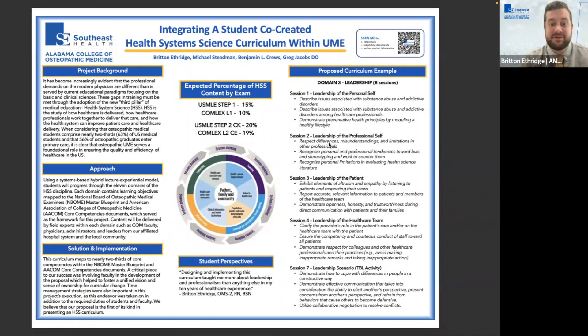Hi everyone. My name is Britton Etheridge. I'm a second year student at the Alabama College of Osteopathic Medicine, here today with two of my fellow students to present our project about integrating a student co-created HSS curriculum within undergraduate medical education.